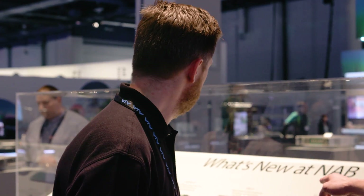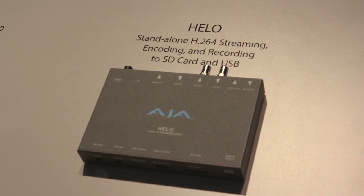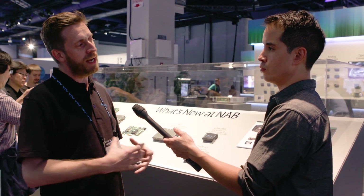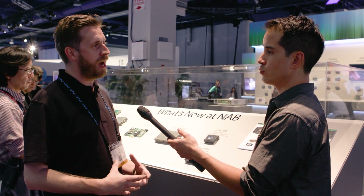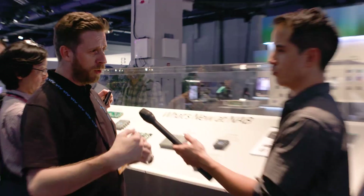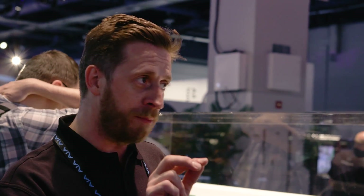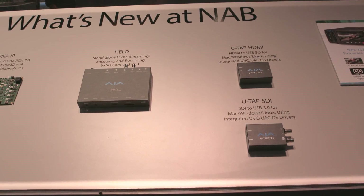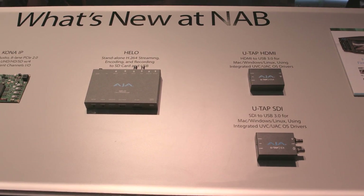If a filmmaker is interested in streaming, what is the larger box here? We're thrilled to announce Helo — it's AJA's first standalone H.264 recorder and stream box, specifically designed for you to stream out, record to an SD card, and push to the cloud simultaneously. It's standalone with a record button and a stream button on the front, so you don't need to leverage off other architecture or points of failure. It's a one-box stop for that usage. Pricing on Helo is $1,300, and the U-Tap units are $345 each.